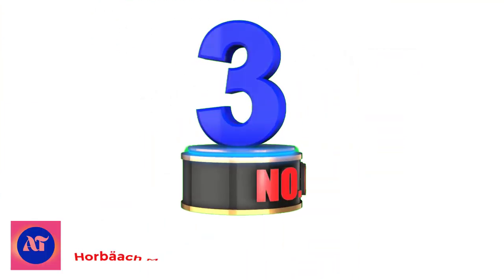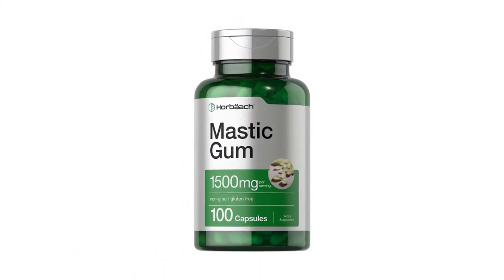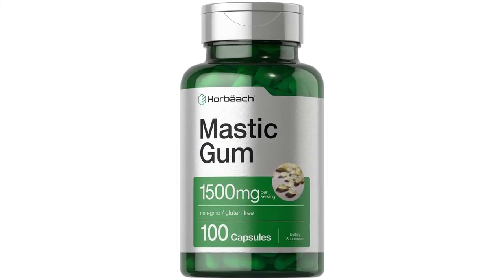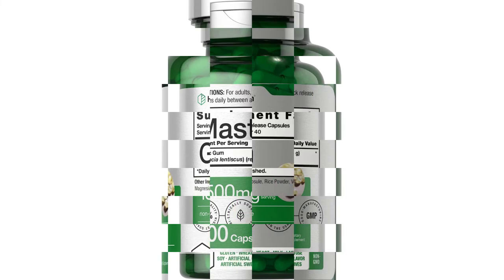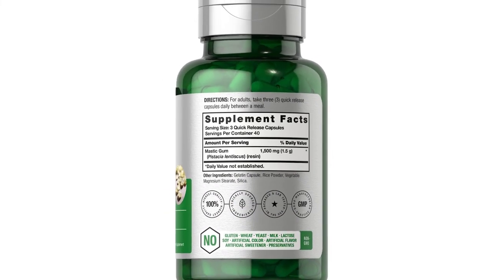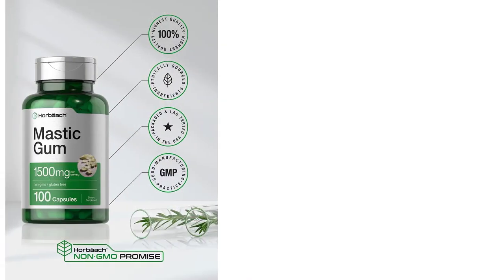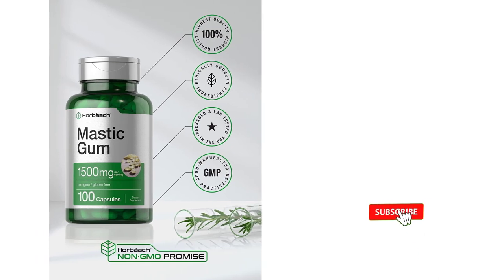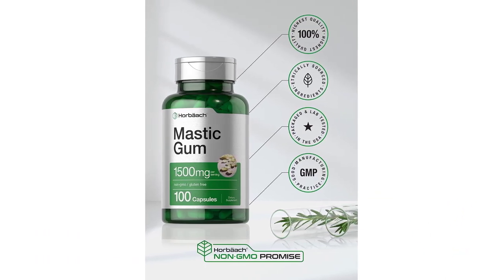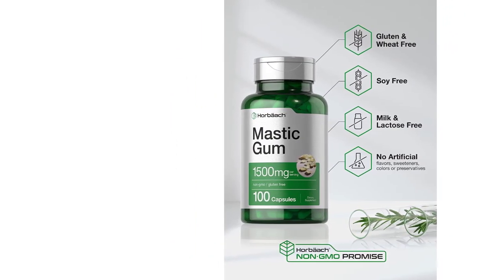Number 3: Horbach Mastic Gum. Mastic gum, or mastiha, was originally found and produced on the Greek island of Chios. When chewed, the mastic gum chewable resin softens and turns white, and it has a natural scent like pine. The bark is the source of this powerful and beneficial resin that has plenty of benefits to the body. In Greece, the resin is named Tears of Chios because the clear resin drips out of the tree bark like tears.